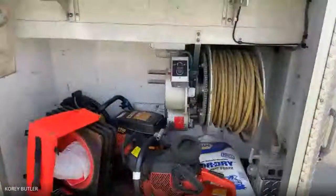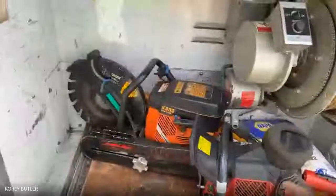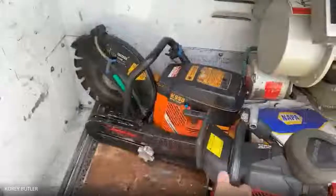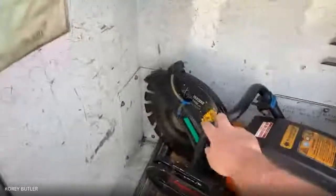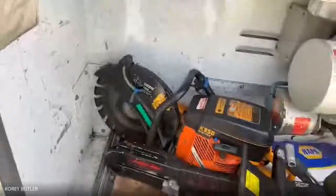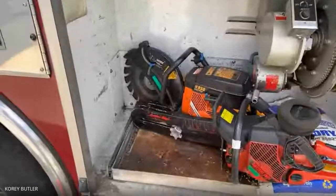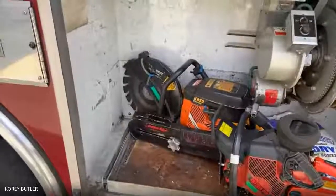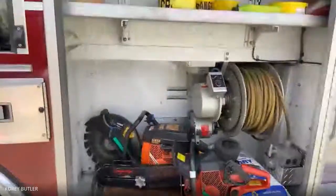In this compartment we have our saws. We have a regular chainsaw we can use to cut holes in roofs or walls. And then the circular one — the rotary saw — we use that to go through any metal, whether it's a garage door or a fence we need to cut down.